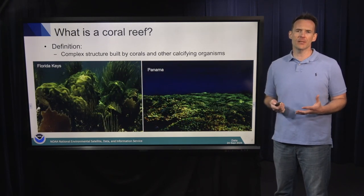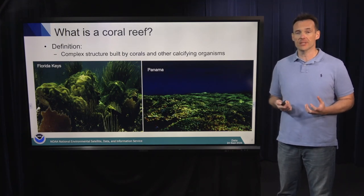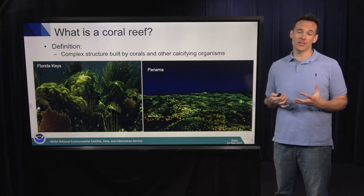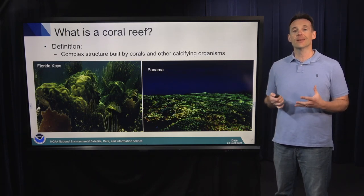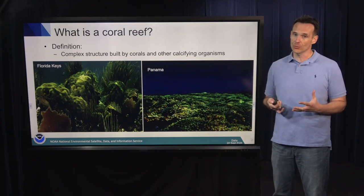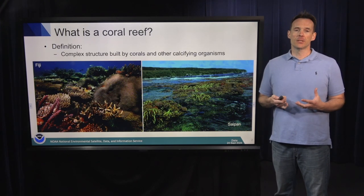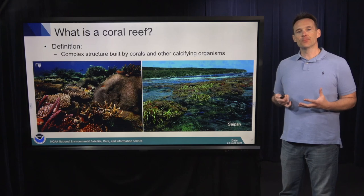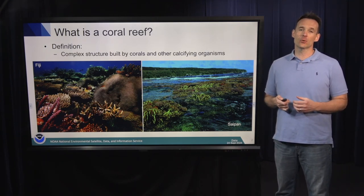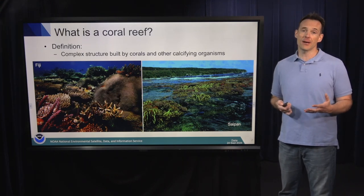Here on the left, we see mountainous star corals in the Florida Keys. This species is listed as threatened under the Endangered Species Act. To the right, we see a coral reef in Panama on the Pacific coast. This location is very unique because you get buildups of corals by one coral species — these are called posoloperid corals — and as you can see, this is all just one species constructing a reef. And here again, we see more typical coral reefs in the Western Pacific and Fiji, as well as a beautiful example of a coral reef exposed at low tide on the island of Saipan in the Commonwealth of the Northern Mariana Islands.